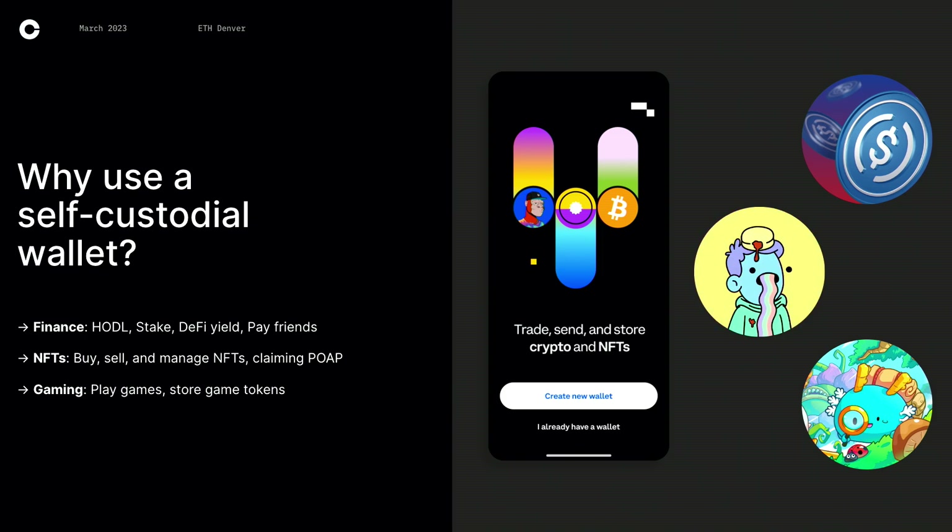The second use case — this is actually why I got a wallet — was to buy NFTs. You can buy or sell NFTs and just admire your collection in your wallet. You can also claim POAPs, like all the ETH Denver ones we got this week. The third use case, which is becoming more and more popular, is gaming. You can play games on a website or even in a wallet and store your game tokens like Axie Infinity or Stepn.